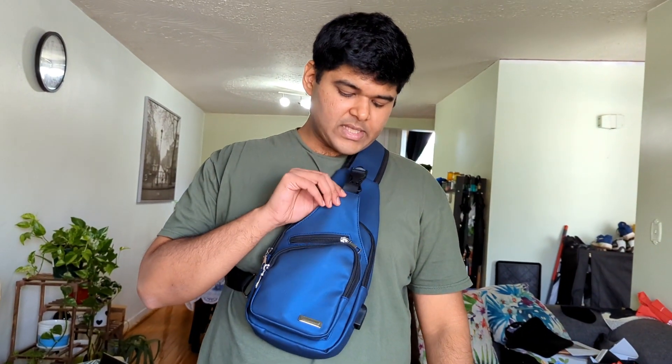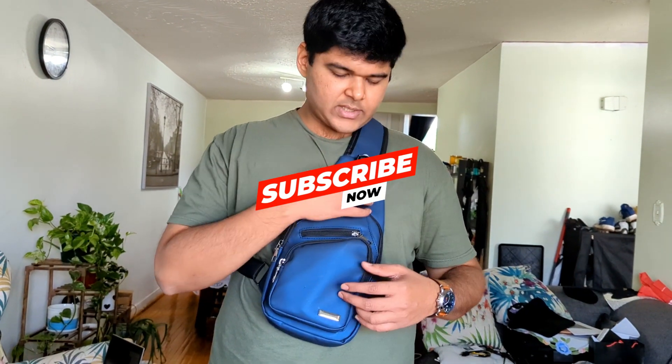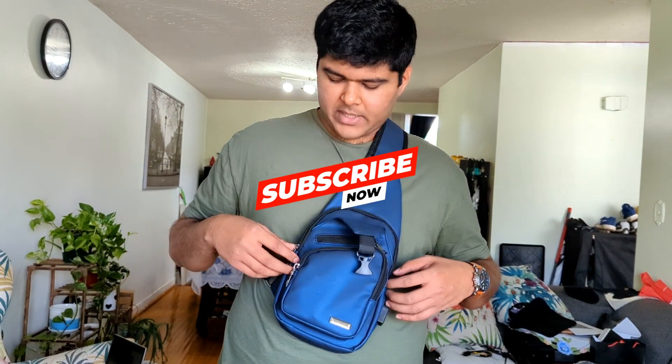So there you have it — my packing for a month. What do you guys think? How do you pack when you're traveling? Let me know in the comments down below. Check out what my trip is going to be like by subscribing to my channel and turning on the notification bell. See you all at the airport — bye for now!